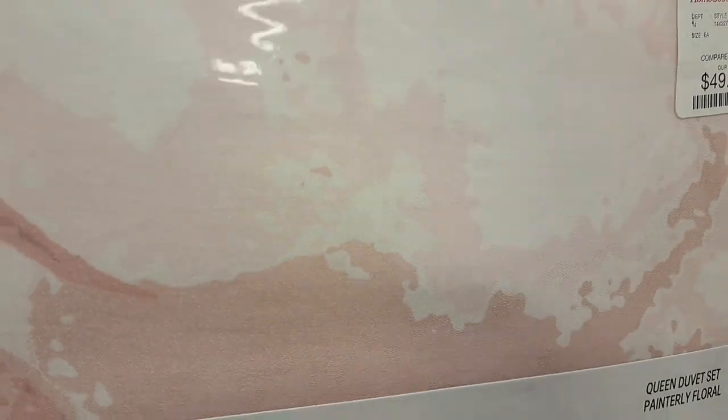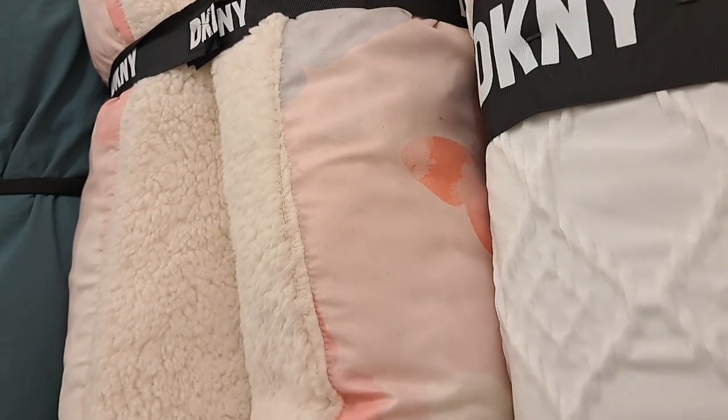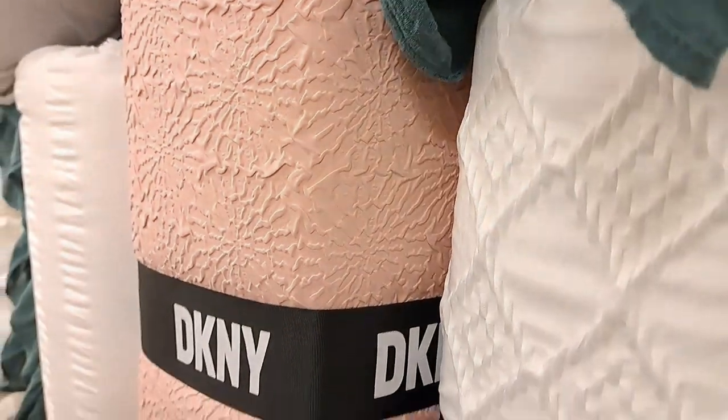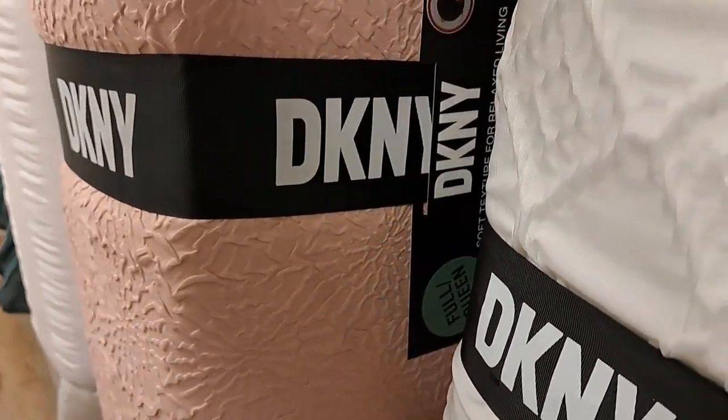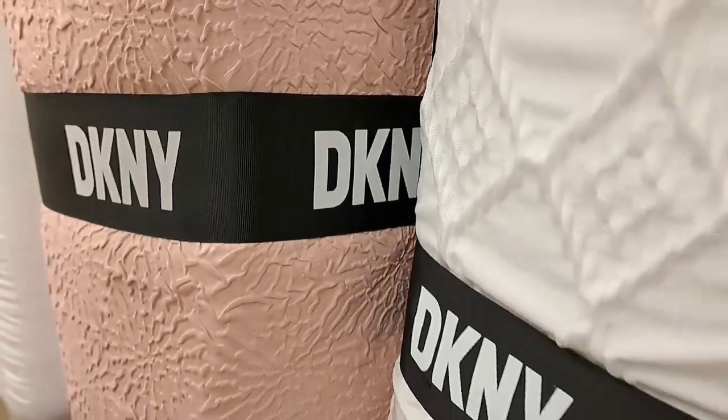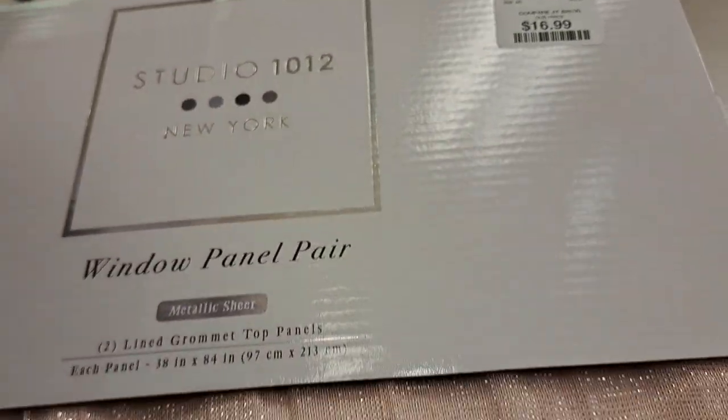I was looking in this section for bedding and I love these, but not at the price — most of these are like $50 and up and it's not in my budget. But it's something to think about because if you invest in quality bedding, it will last you a while. Like the one that I have, I think I've had it for like a couple of years now.